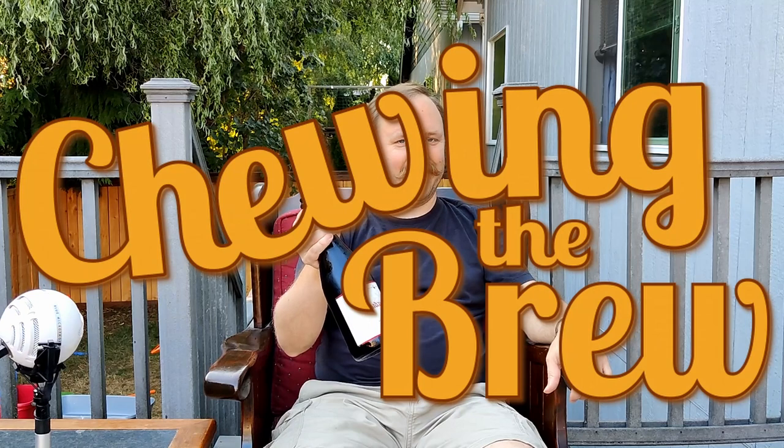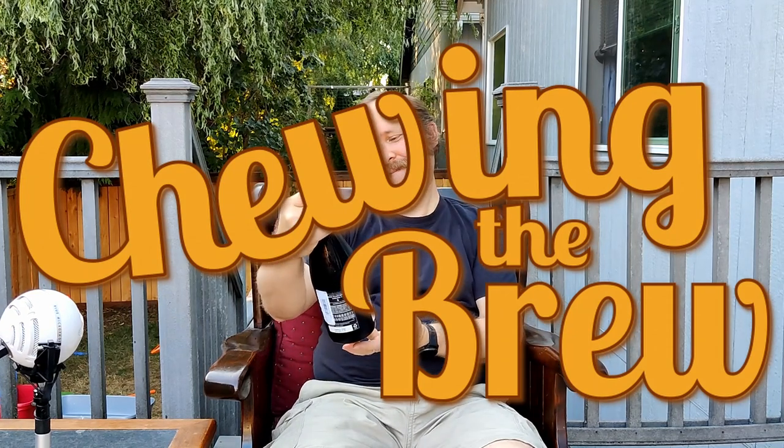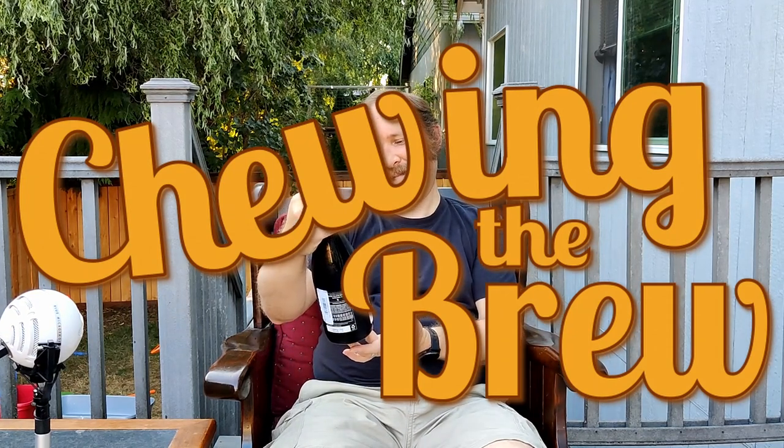Hello and welcome to another episode of Chewing the Brew. This afternoon, I'll be going to visit a madame — specifically Goose Island Beer Company's Madame Rosé, which is a Belgian-style wild ale that has been aged in wine barrels. I assume possibly Rosé barrels? Maybe, maybe, given the name.